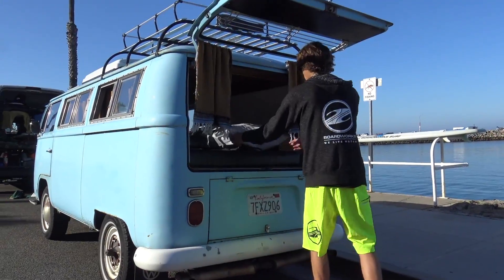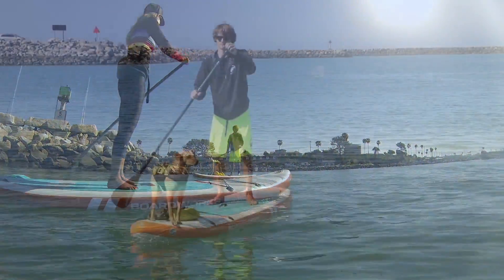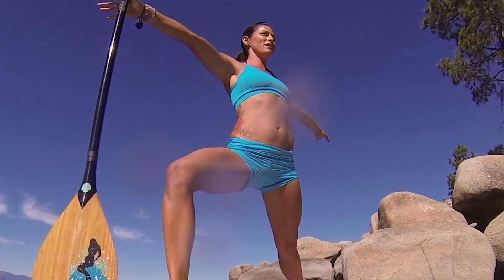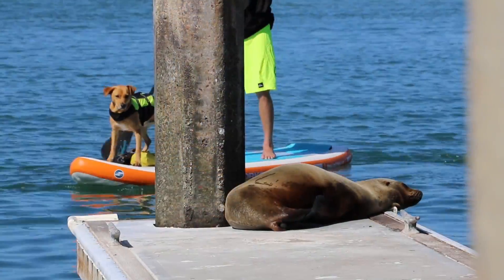The Wide ShooBoo's are the perfect all-around stand-up paddle boards for traveling to exotic destinations or paddling your local waterway. Touring, fishing, yoga, whitewater, surfing — you name it, the Wide ShooBoo is the excellent choice.